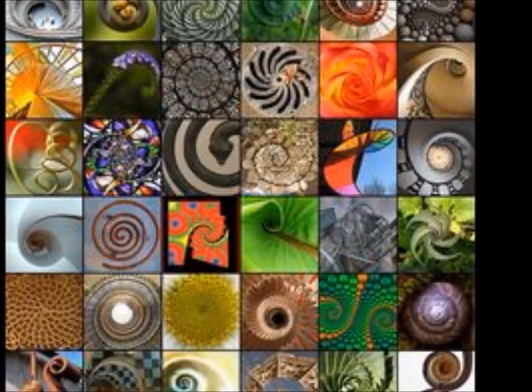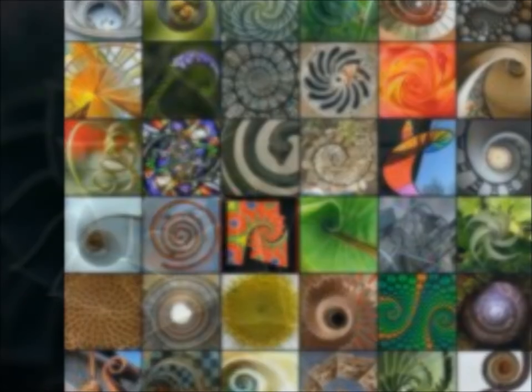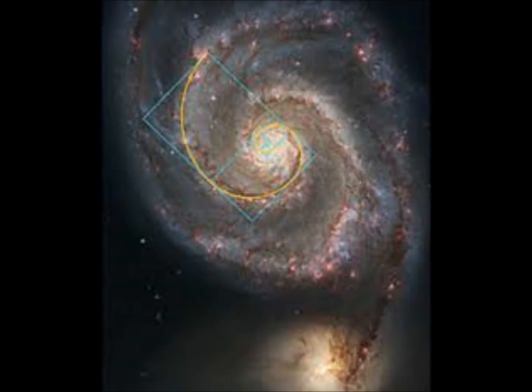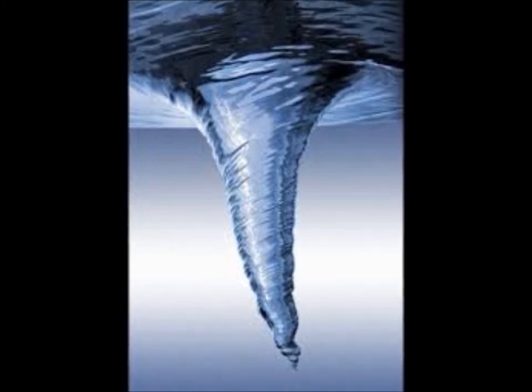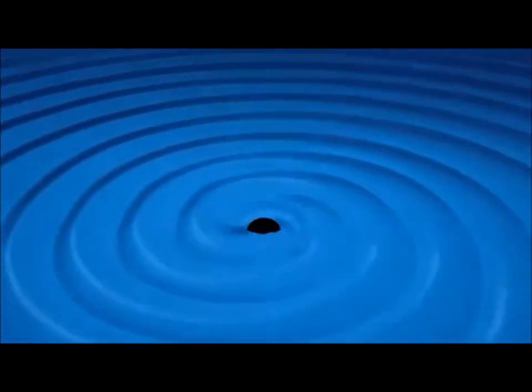The spiral of Archimedes, and all of its subtypes, can be found in so many different areas of life. Due to something called the conservation of momentum, the size of these spirals can vary quite drastically. One example almost everyone can relate to is water being pulled down a sink drain by gravity. As the water nears the drain, it spins faster to conserve angular momentum. If a polar graph were superimposed over the top of the sink with the origin hovering over the drain, and a line drawn over the movement of the water from the outside in, it would create a perfect spiral of Archimedes.